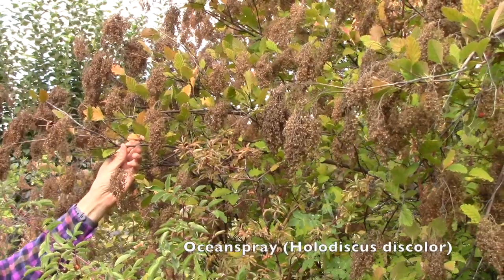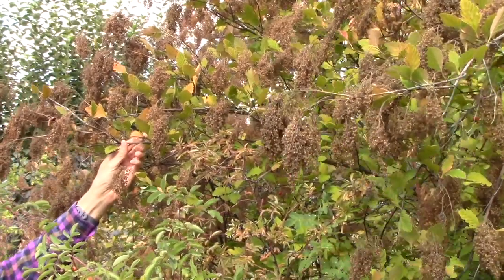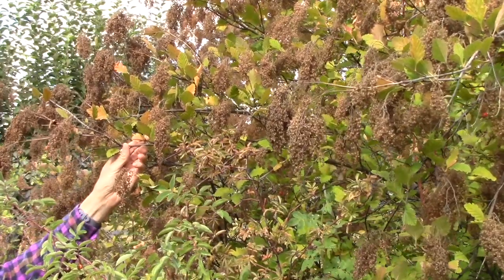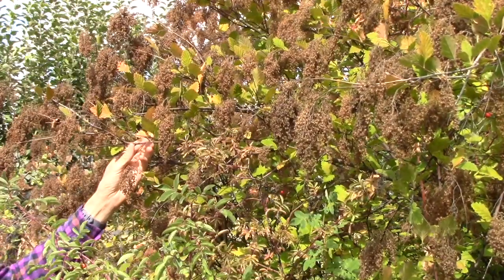This is an ocean spray which is another great native shrub, and even though it doesn't produce berries for the birds to eat it certainly provides a thicket that birds can nest in, roost in, or hide in.